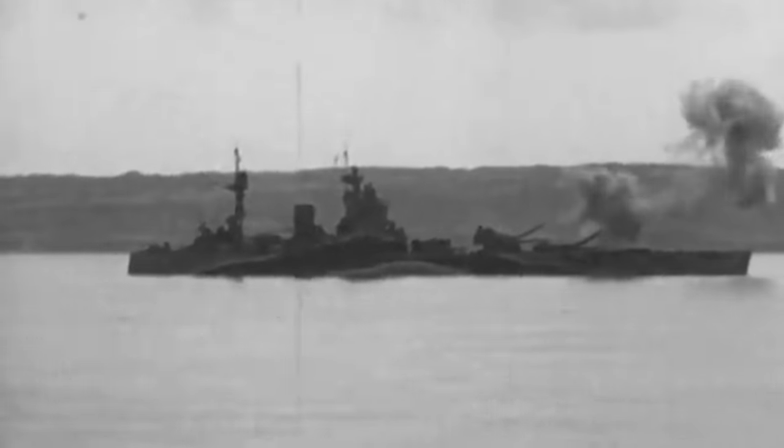A furious salvo exchange followed between the rival vessels. Bismarck scored no hits, but Rodney hit her twice during the third salvo, disabling the lower turret and the bridge. Exposed to more attack, Rodney rushed toward the enemy and opened fire at point-blank range. She fired full broadsides and launched three torpedoes to sink Bismarck for good.